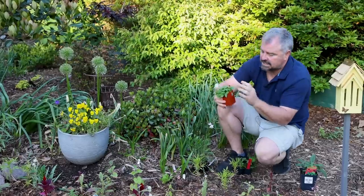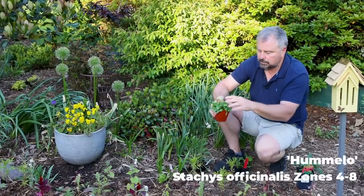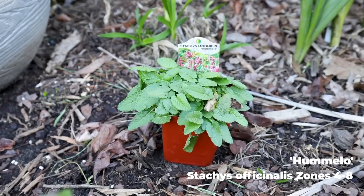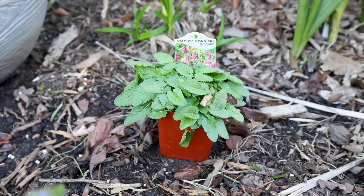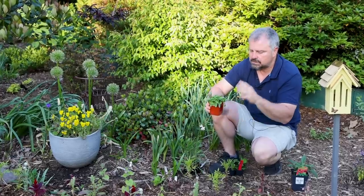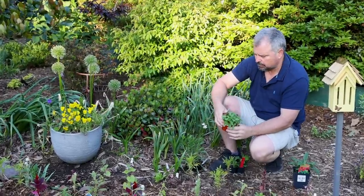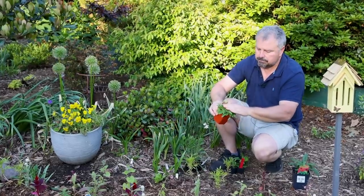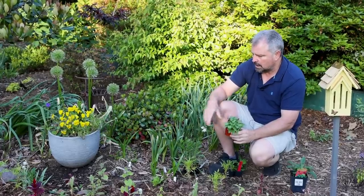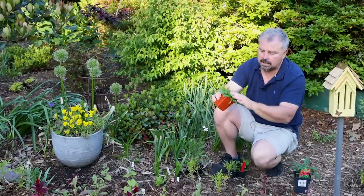Next to it is Stachys. This variety is called Humelo — it was perennial plant of the year in 2019. I mentioned during the shade video that I might try to collect all of the perennial plants of the year. This is in the lamb's ear family, with pink spiky flowers and is an absolute pollinator magnet. Another one that deer and rabbits tend to avoid as well. Anything in this group of plants is going to want well-drained soil, so this area stays moist but drains extremely well.